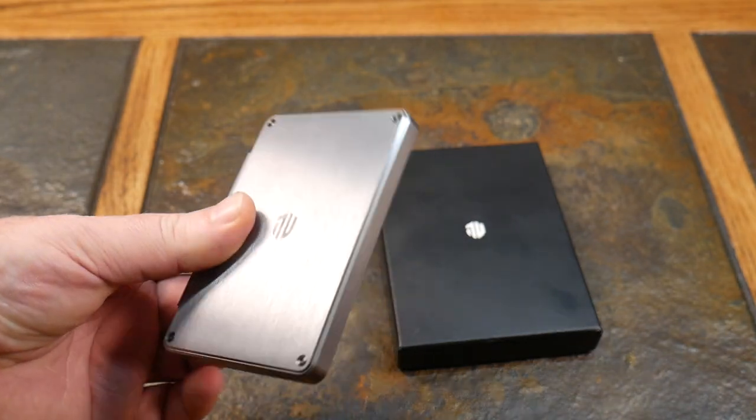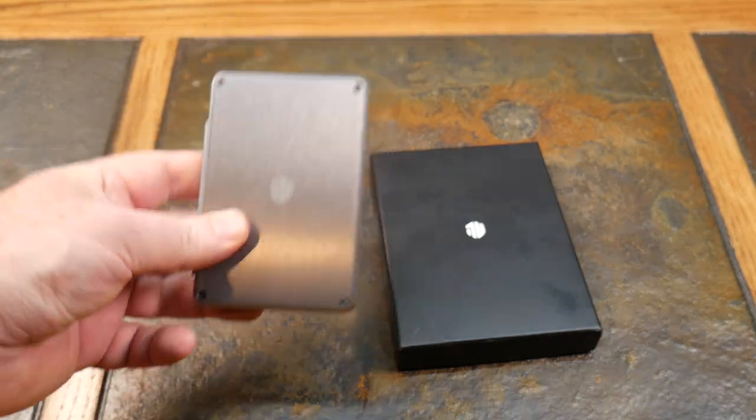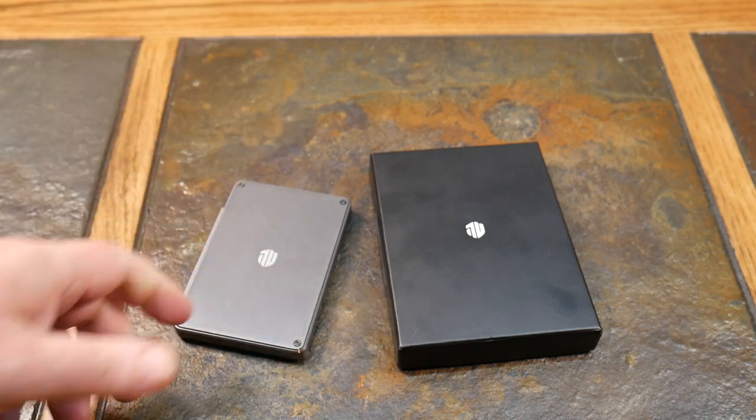This is made from 100% aluminum — specifically premium 7075-T6 grade, space-grade aluminum. So it's durable, meant to last, and very high quality.